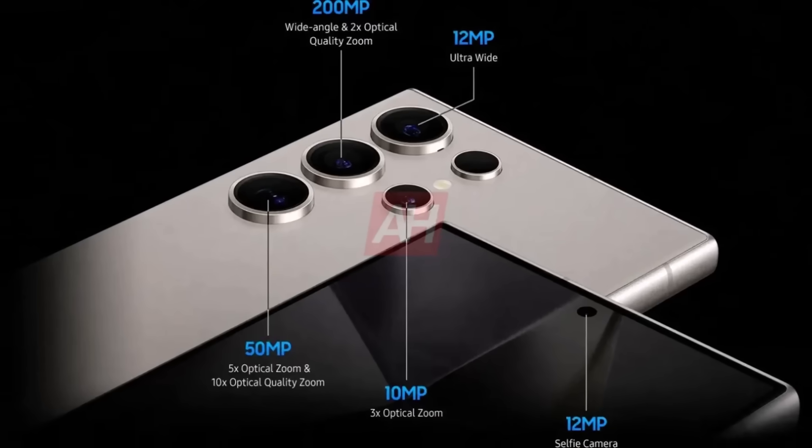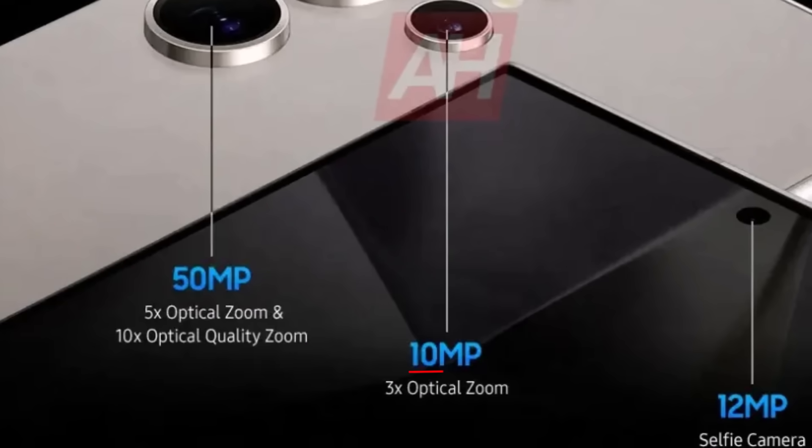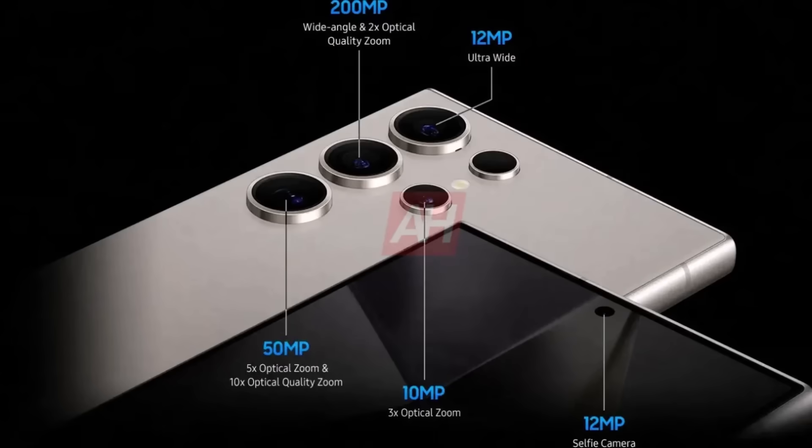The upcoming S24 Ultra will feature a 200-megapixel main camera capable of taking 2x zoom pictures without losing quality. Additionally, it will have two telephoto lenses — a 10-megapixel lens for 3x optical zoom and a 50-megapixel lens for 5x optical zoom. For ultra-wide shots and selfies, the Galaxy S24 Ultra will use 12-megapixel cameras, just like the previous Galaxy S23 Ultra.